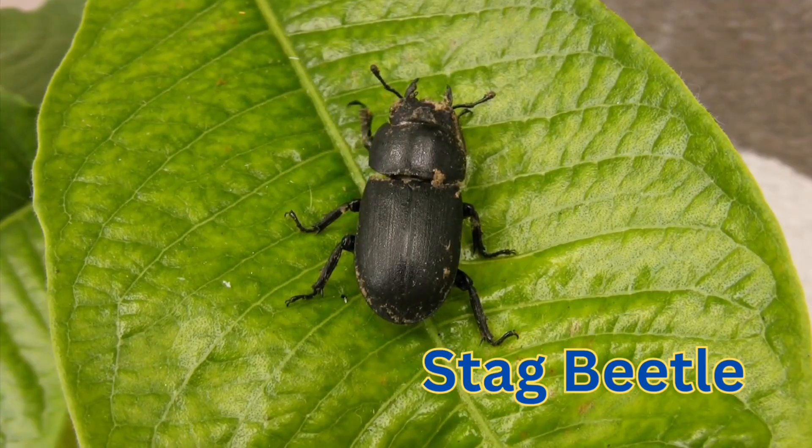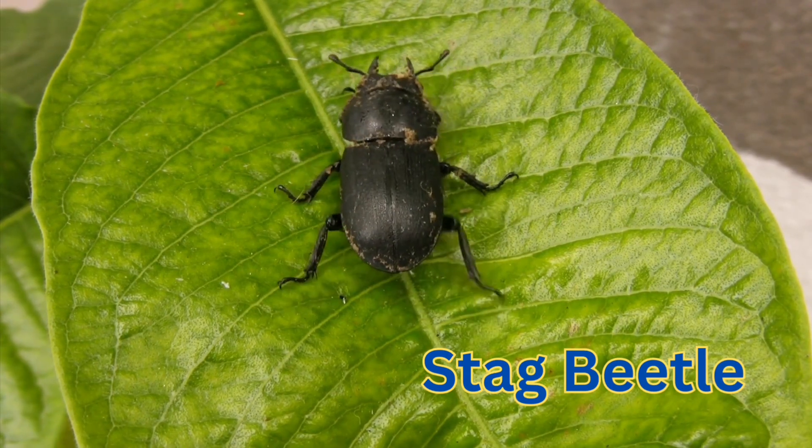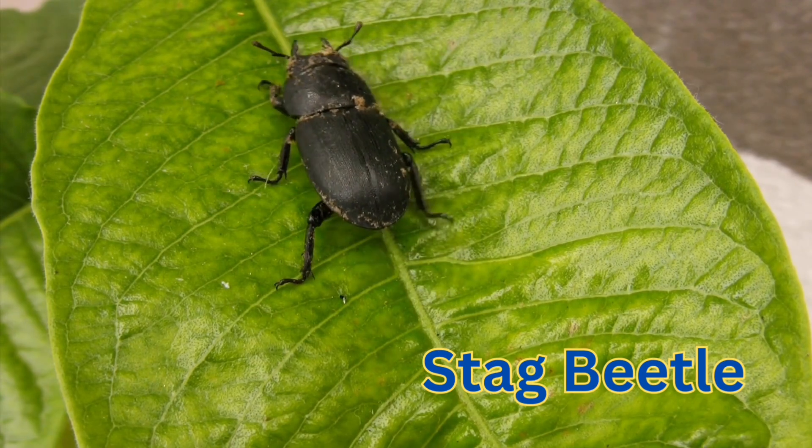A stag beetle is a big beetle with huge, strong mandibles like antlers that look like a stag's horns.